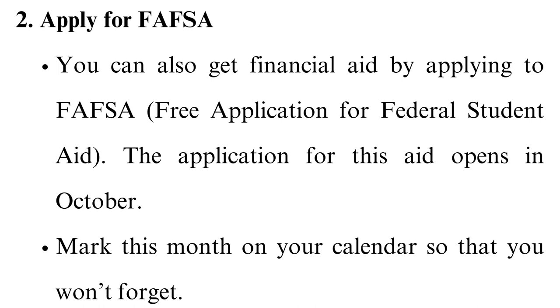Apply for FAFSA. You can also get financial aid by applying to FAFSA, the Free Application for Federal Student Aid. The application for this aid opens in October. Mark this month on your calendar so that you won't forget.